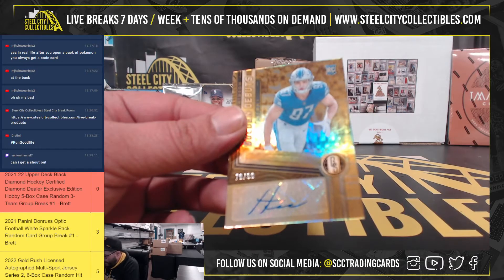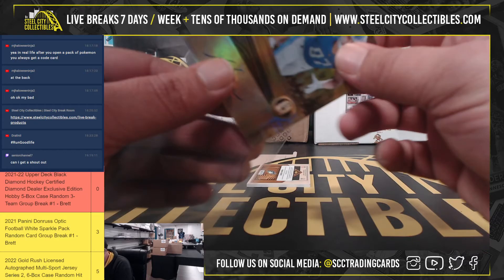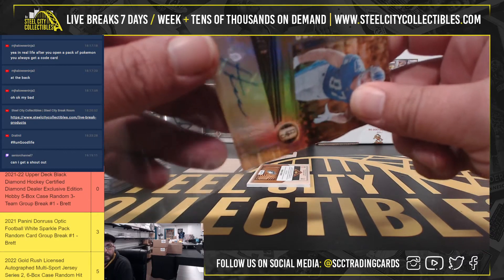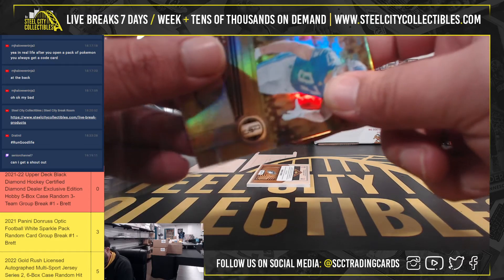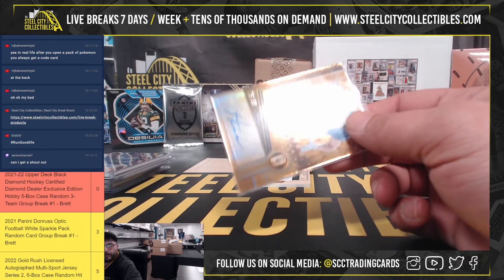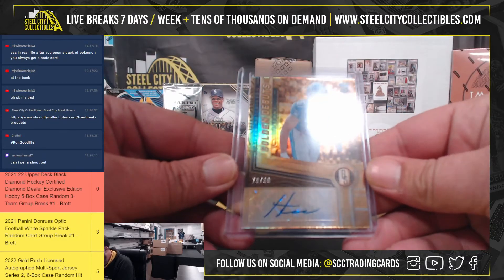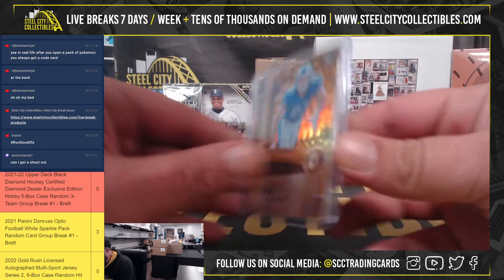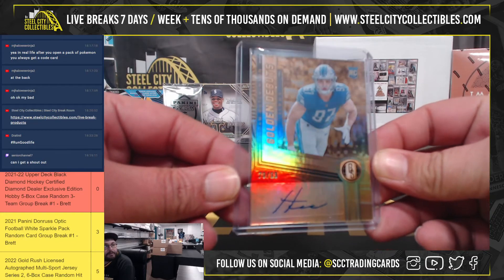Very nice here as well. Out of 99 Autograph Golden Debuts, Aiden Hutchinson. Very nice. Rookie Auto.